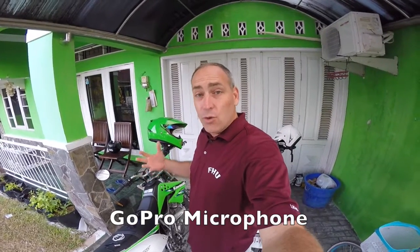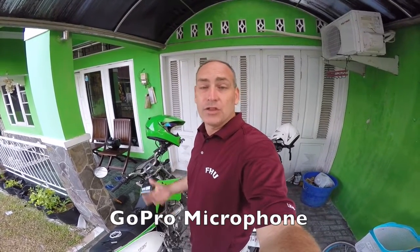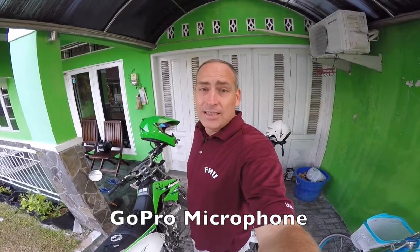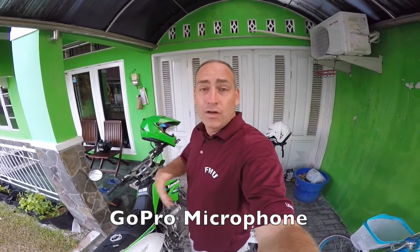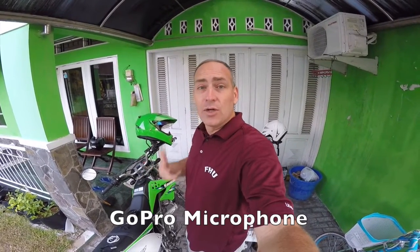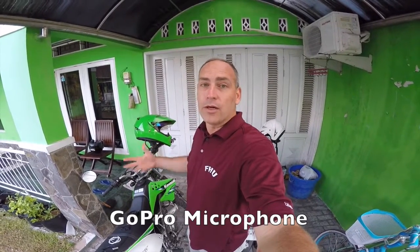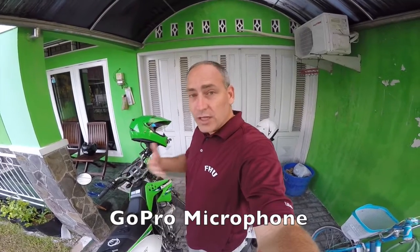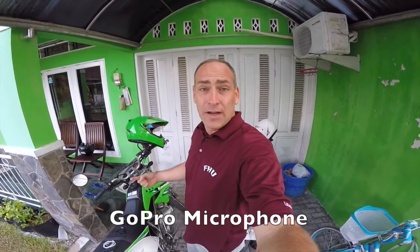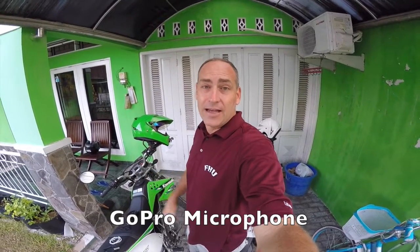One of the cool things about travel vlogging is the atmosphere, the ambient noise going on around you, because a lot of times it's very different than back home in the States. But you don't want it to be overly distracting. While we want to pick up some of that ambient noise so that you can have a feel for what it's like, we don't want to overpower the vlog with traffic noise, restaurant noise, or loud music. So let's go find a noisy place and see which microphone is going to be best for vlogging here in Indonesia.